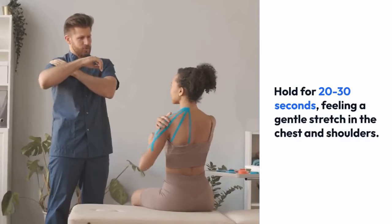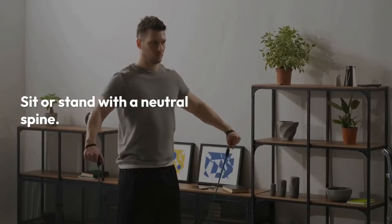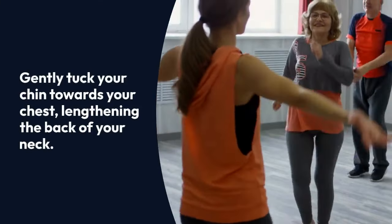gentle stretch in the chest and shoulders. Exercise four: chin tucks. Sit or stand with a neutral spine, gently tuck your chin towards your chest, lengthening the back of your neck.